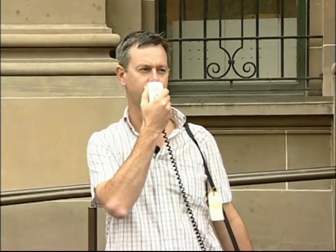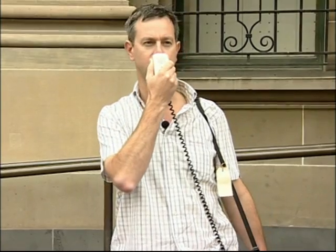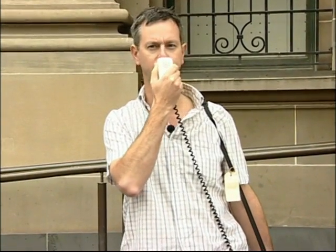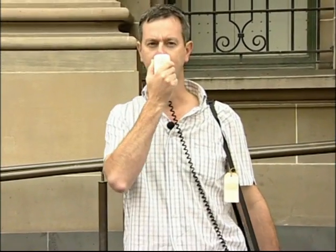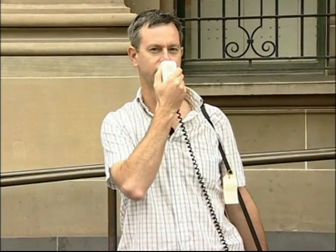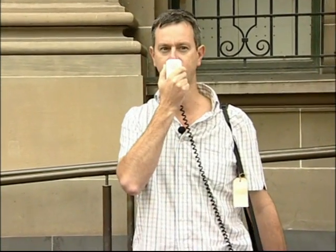Before we start our walk, I'll give a brief overview of Melbourne's history, just to provide some general context. Melbourne was actually founded in 1835, and unlike other major cities in Australia, it wasn't a government-sponsored exercise and it wasn't a convict settlement. It was formed by a group of entrepreneurs — farmers from Tasmania who, having taken up all available land there, started looking across Bass Strait for fresh fields.